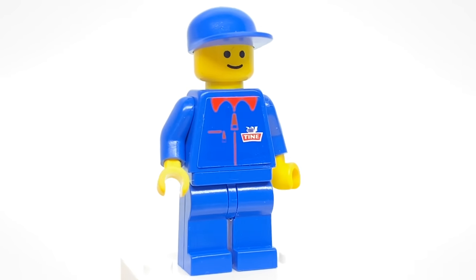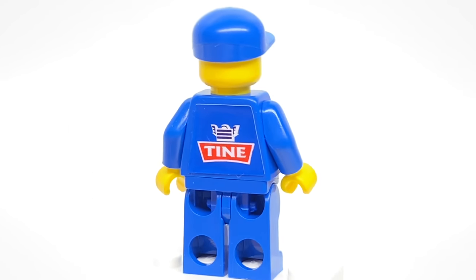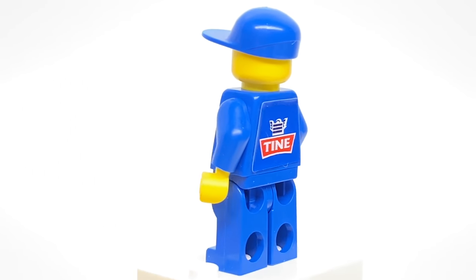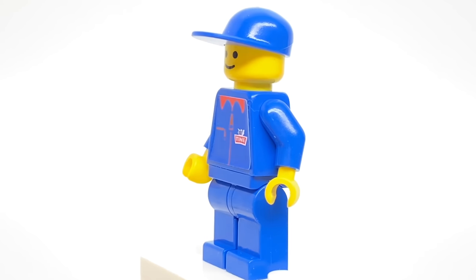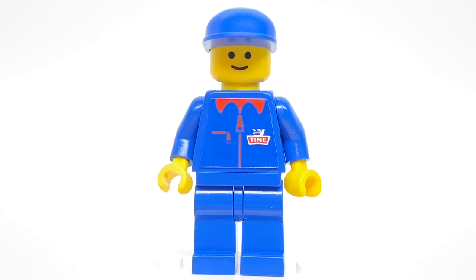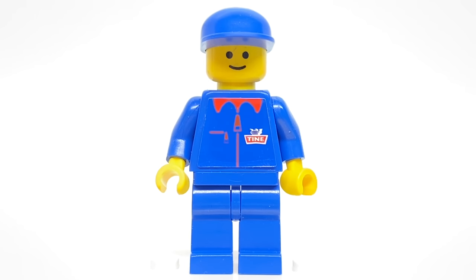The Tyne Worker minifigure of the set has a stickered torso. They used to do this back in the day, especially with sponsored sets like this — sets that are tied to an existing brand. Like the McDonald's worker in that set had a stickered torso. But he does have the classic smiley face and just a regular blue cap.